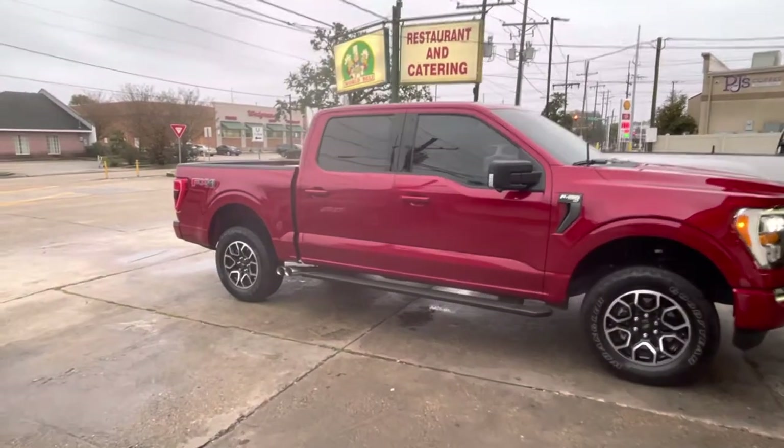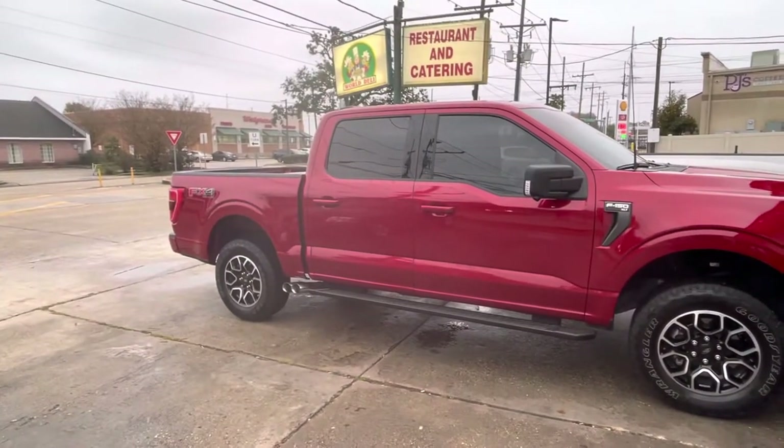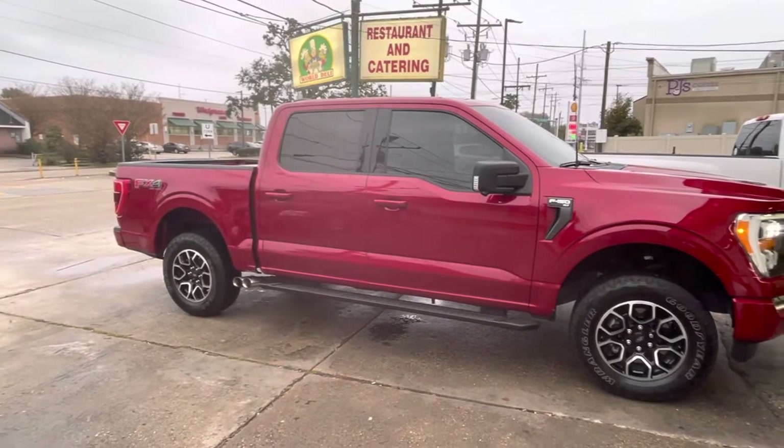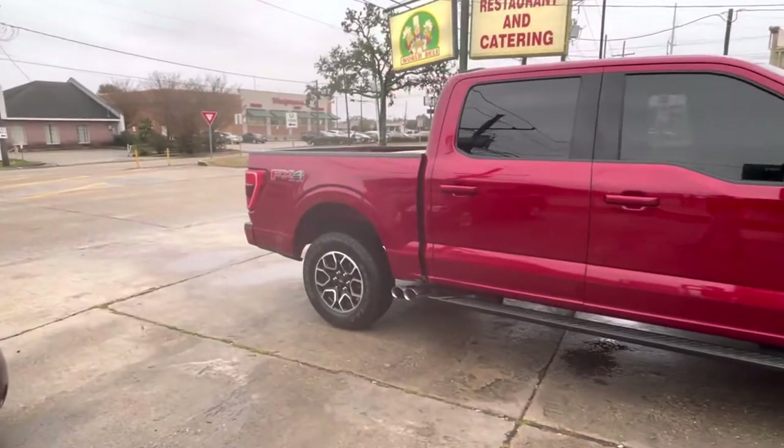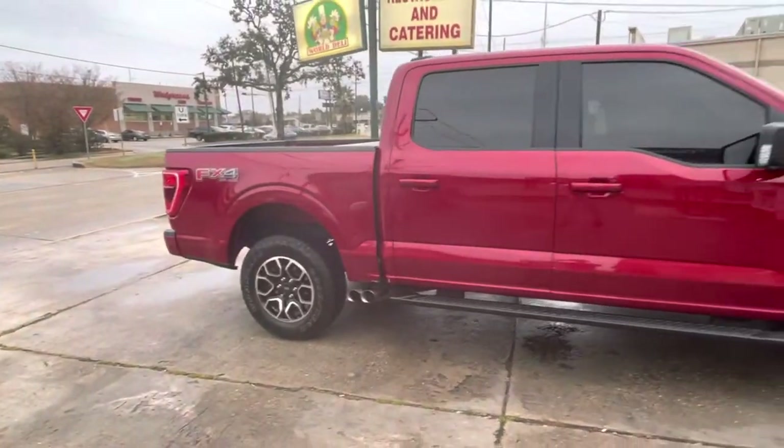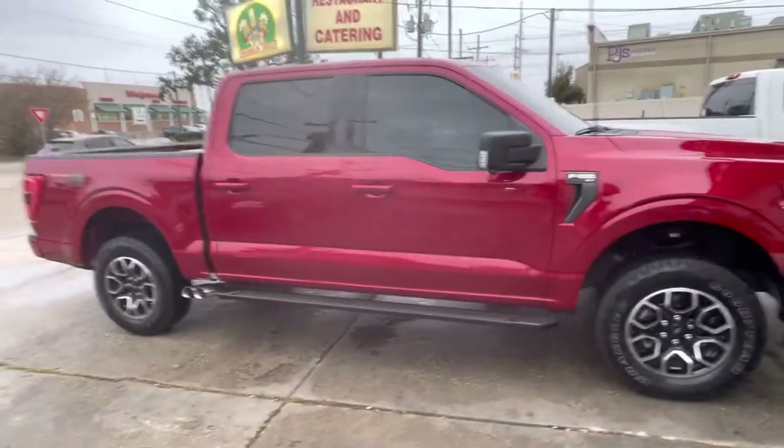Check out this 2021 Ford F-150 XLT, FX4 off-road, like a burgundy.